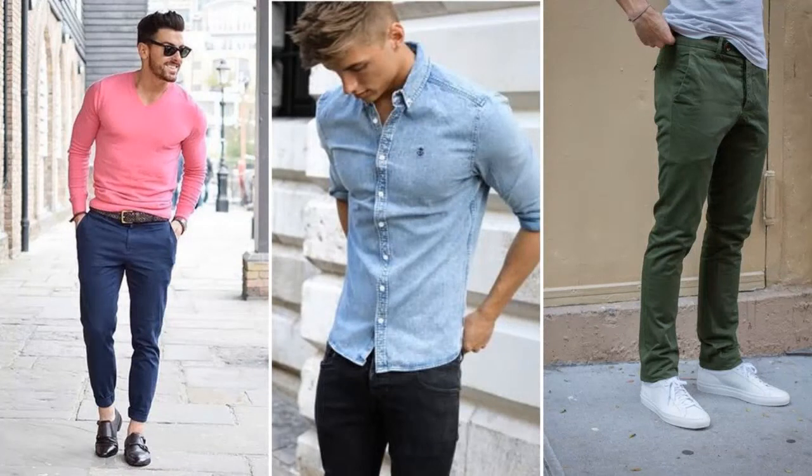If you're into more muted tones, then the summer color palette is the one for you for a cool skin undertone. These are muted colors with a blue undertone to them, and they include flat pink, baby blue, and olive green, which has a blue undertone to it.